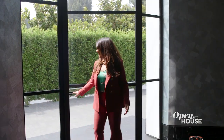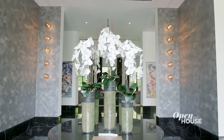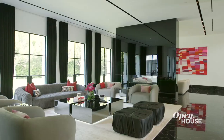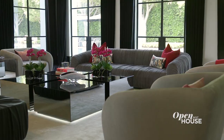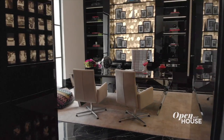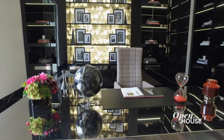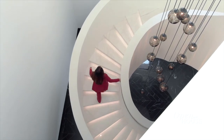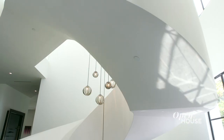Here we are in this oversized foyer with 22-foot ceilings that immediately takes you into the living room, where you have a complex space of three different sitting areas. Directly to the left of the foyer, you have an office built for a mogul. To the right of the foyer, an architectural staircase that's actually zero deflection — meaning there is no wall, there is nothing holding it up.